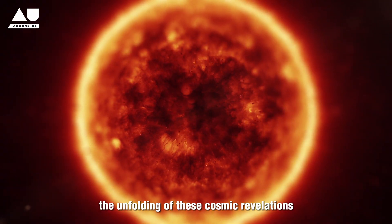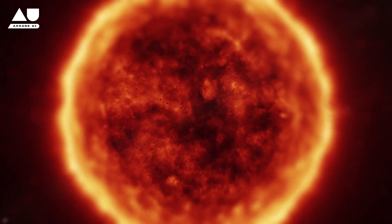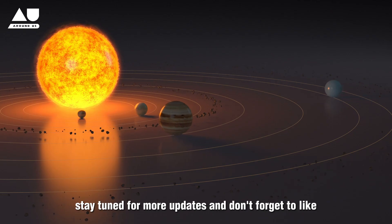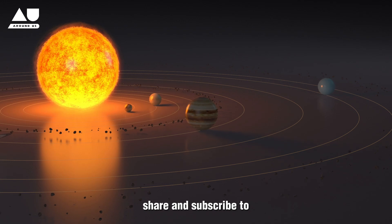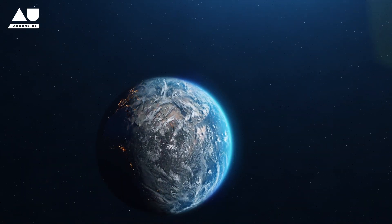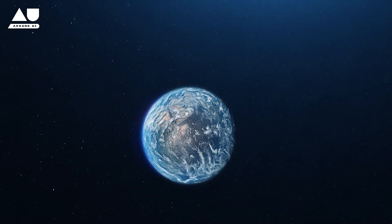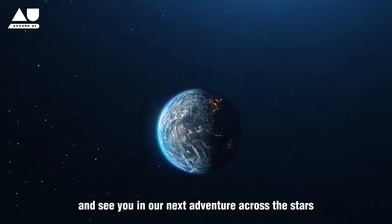Stay tuned for more updates, and don't forget to like, share, and subscribe to Around Us for more exciting journeys through space and science. Until next time — explore the universe around us and beyond. Farewell, and see you in our next adventure across the stars.